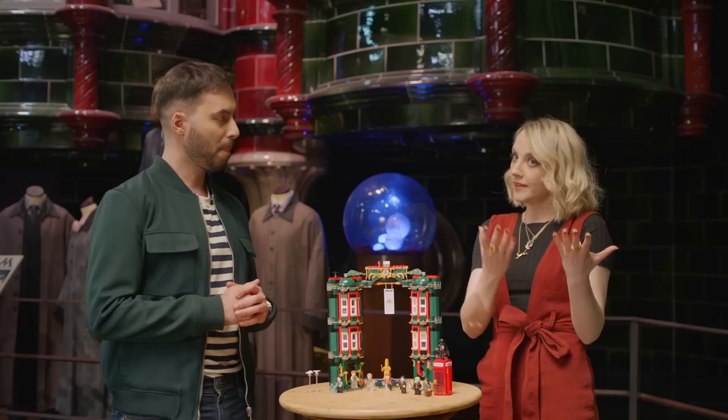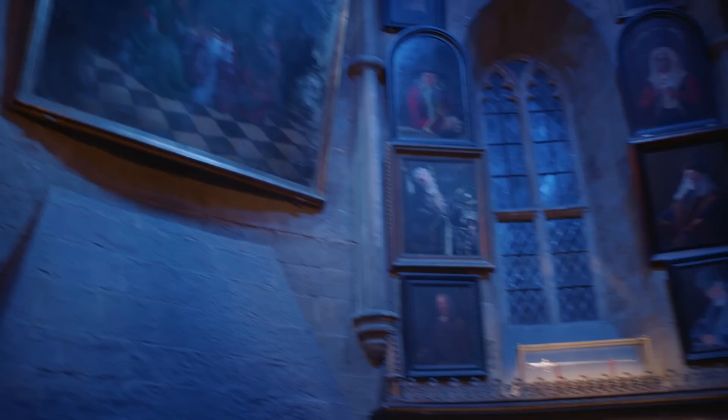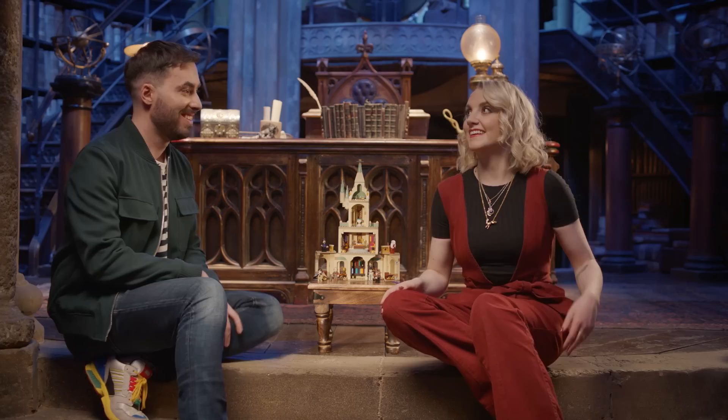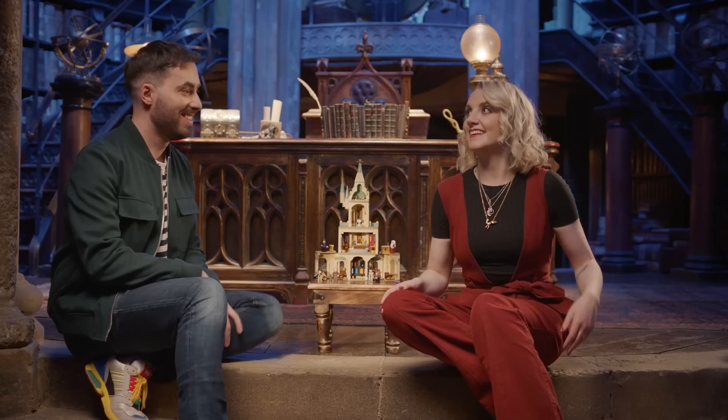Wise words. Speaking of planning, I had a plan to take us to Dumbledore's office. I would love that. Let's go. Look at this — Dumbledore's office. I love this set. It's amazing the amount of details all around us. The Sword of Gryffindor, the pensive right there. It's incredible.